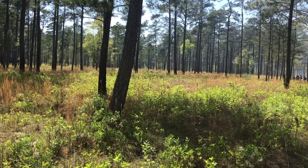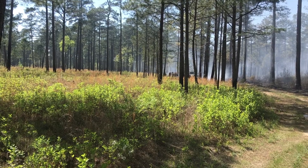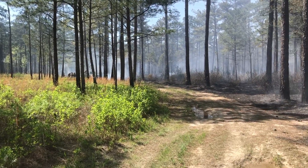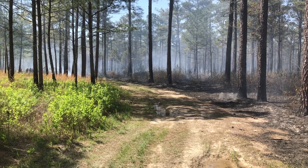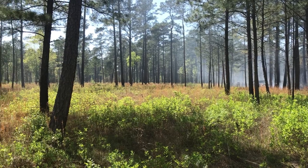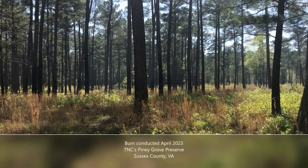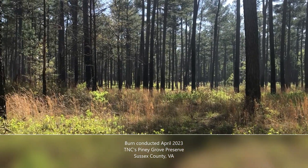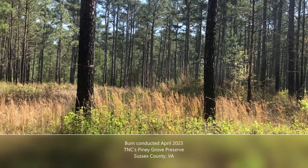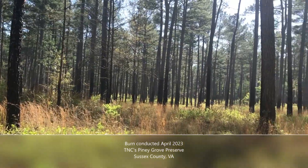I often say this place doesn't look like any other place in Virginia, simply because it's really the only place with this maintained overstory of pine that has been burned frequently. You get this herbaceous ground cover and lots of trees with no mid-story that you can see through for quite a distance. It really is pretty unique for this part of the world.